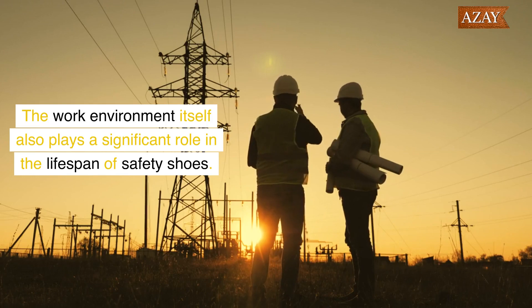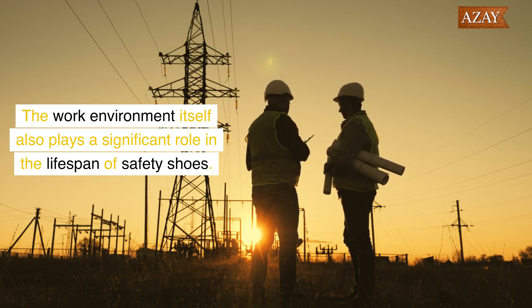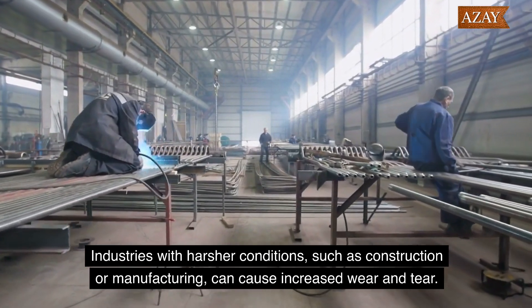The work environment itself also plays a significant role in the lifespan of safety shoes. Industries with harsher conditions, such as construction or manufacturing, can cause increased wear and tear.